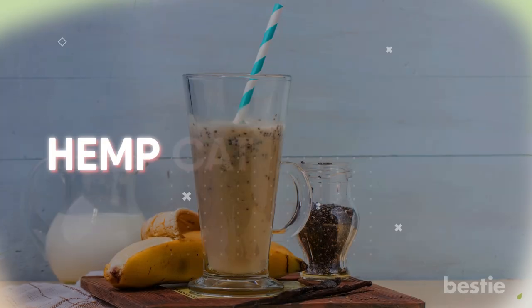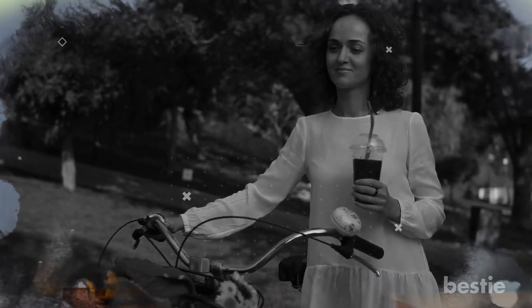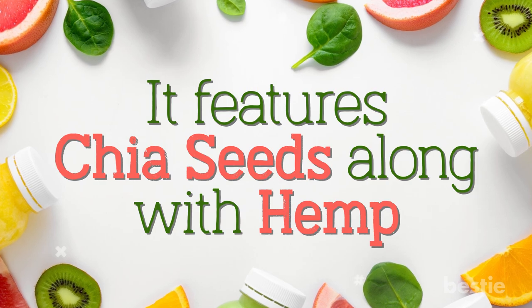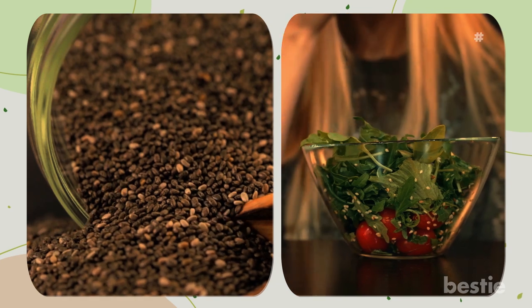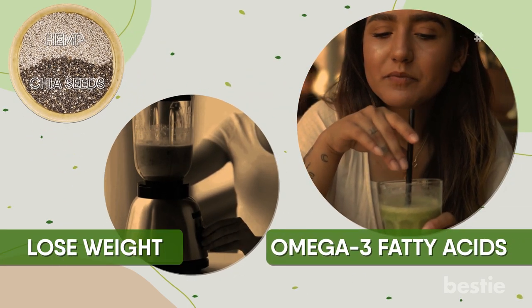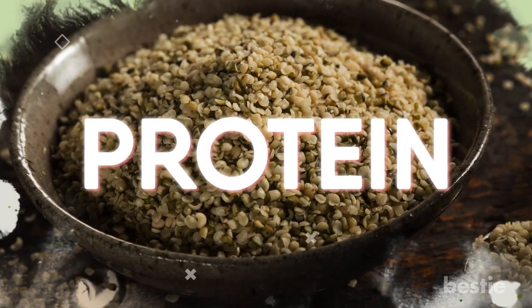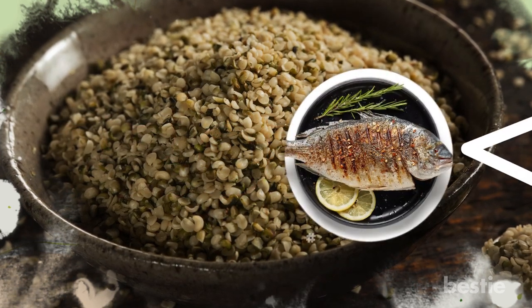14th on our list is a hemp oat smoothie. It's a combination of two energy-boosting ingredients to keep you going throughout the day, featuring chia seeds along with hemp. Chia seeds are very healthy and should be added to your regular diet. Such a smoothie will not only help with weight loss but can also be a good source of omega-3 fatty acids. Hemp in your smoothie is also a great source of protein — when compared by the same weight, hemp seeds give more protein than fish or even beef.